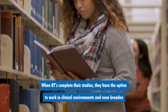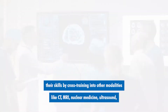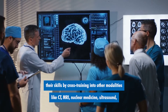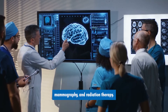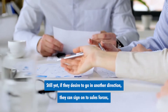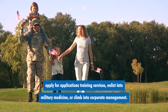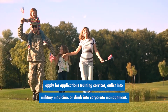When RTs complete their studies, they have the option to work in clinical environments and even broaden their skills by cross-training into other modalities like CT, MRI, nuclear medicine, ultrasound, mammography, and radiation therapy. Still yet, if they desire to go in another direction, they can sign on to sales forces, apply for applications training services, enlist into military medicine, or climb into corporate management.